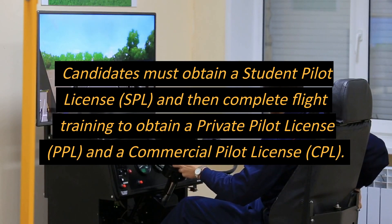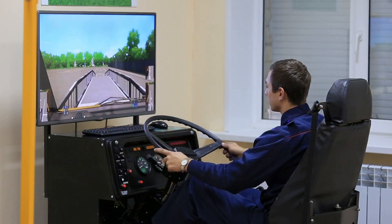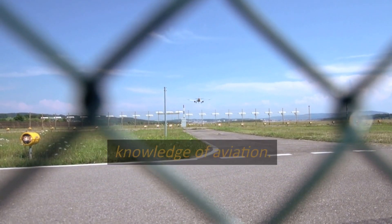Candidates must obtain a Student Pilot License (SPL), and then complete flight training to obtain a Private Pilot License (PPL) and a Commercial Pilot License (CPL). Some aviation institutes may conduct an entrance exam to assess the candidate's aptitude, cognitive skills, and basic knowledge of aviation.